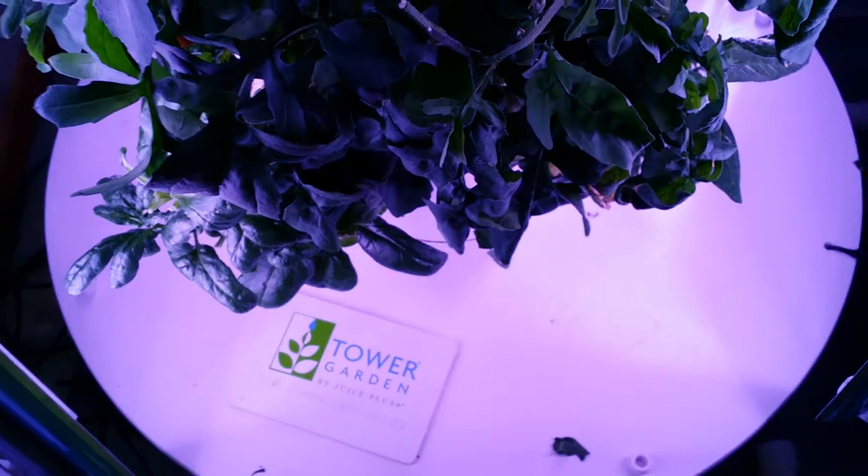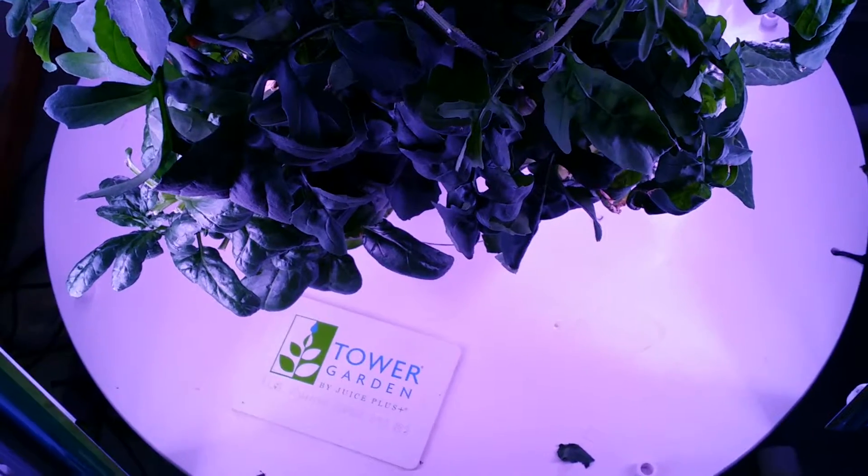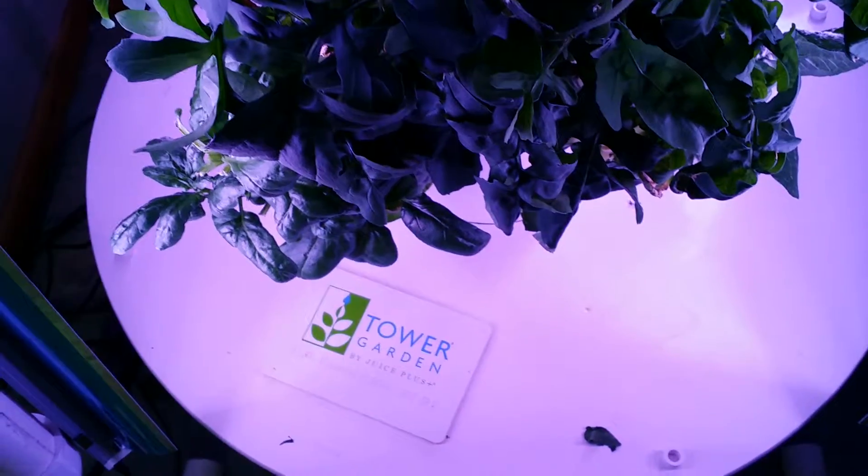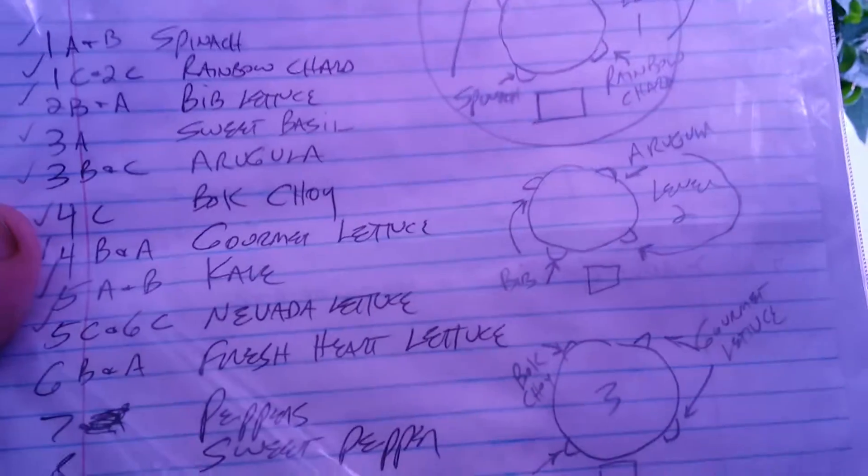Good morning, this is Peter Kay from Peter's Feeders. I just wanted to give you another update on our tower garden. This is my sheet that I use when I plant my seedlings — I keep track of all the things I planted and which plant is in which part of the tower. I wanted to show you that I planted this on October 25th.